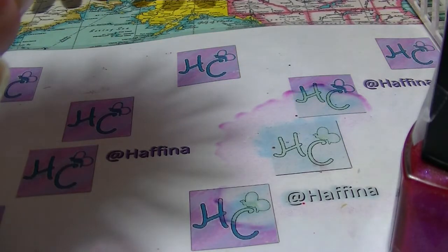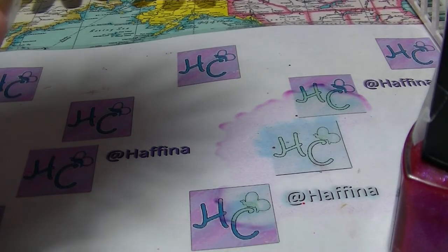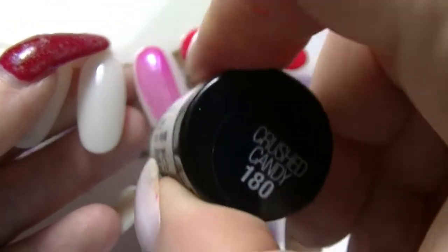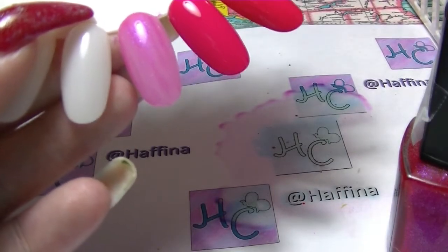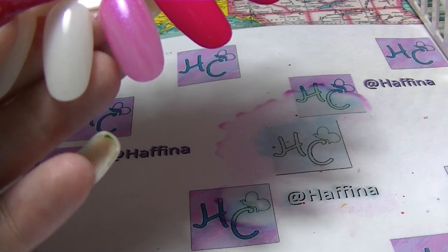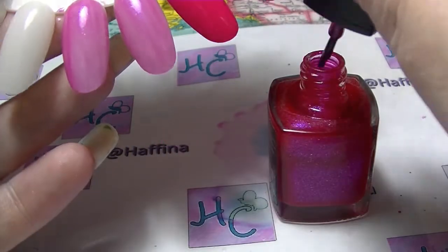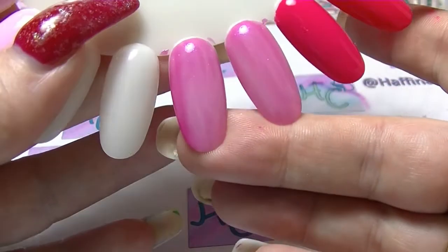So Crushed Candy from Maybelline Colour Show — it is kind of sheer on the first coat, but you can tell that by looking at it in the bottle. And Pop Princess from BYS, which is from their Mardi Gras collection from a couple of years ago. They are pretty damn similar — they look like the same polish.